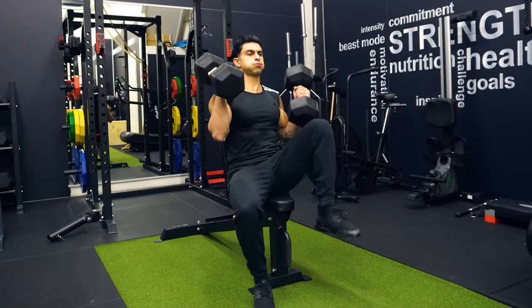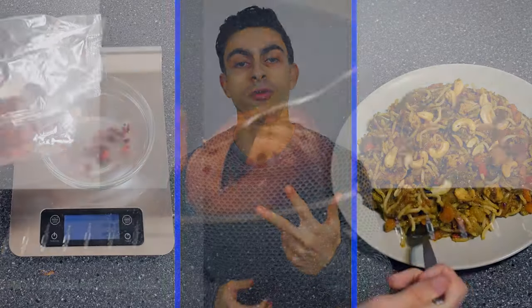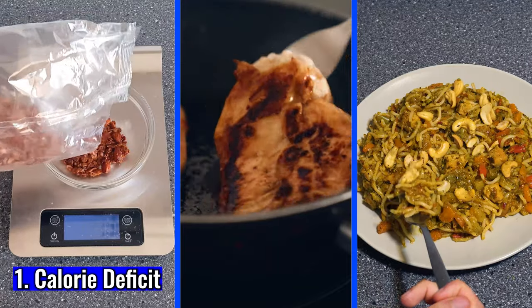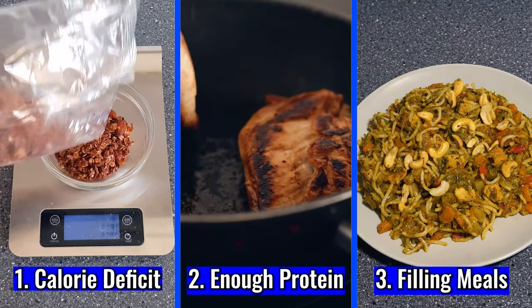Of course training helps with fat loss as well, but we cannot out-train an uncontrolled diet. If I had to boil down my nutrition into three key variables, it would be focusing on maintaining a calorie deficit, consuming enough daily protein, and eating mostly meals that fill me up. The calorie deficit is required because when you consume fewer calories than your body expends, there's an energy gap that your body compensates for by burning body fat.